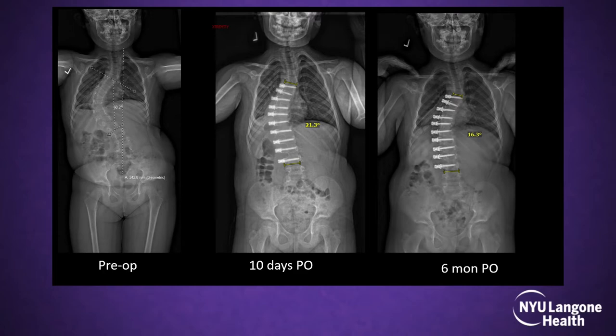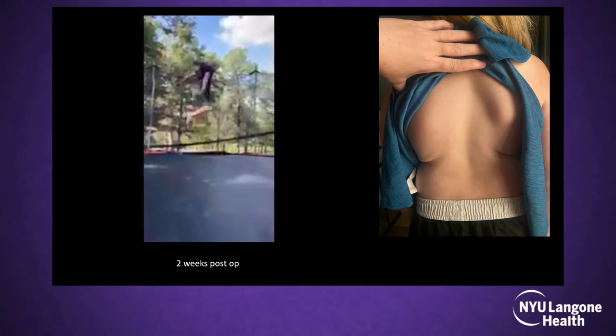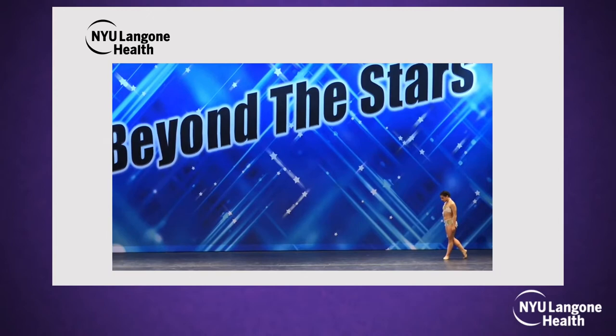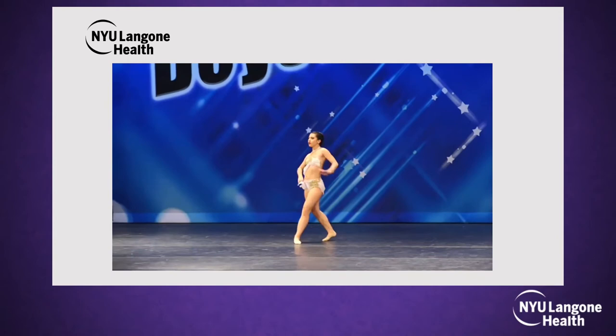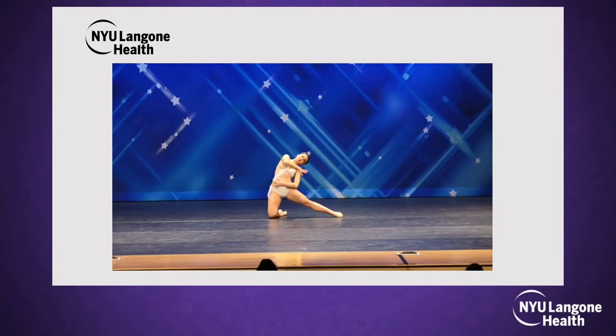After 10 days post-op the curve was 21 degrees, and at six months we started seeing nice growth modulation — the curve is going to get better. Hopefully we can get to age 11–12 before breakage and then do definitive surgery. One of our patients got second place in a dance competition at five months post-op. I always like to show how much you can rotate, bend, and move with tethering instead of fusion — it's a great improvement in quality of life.